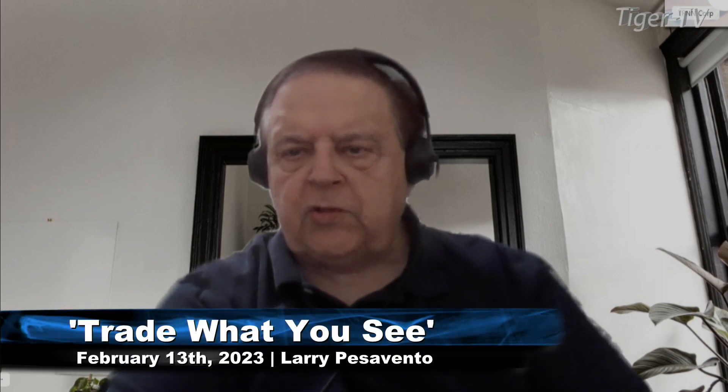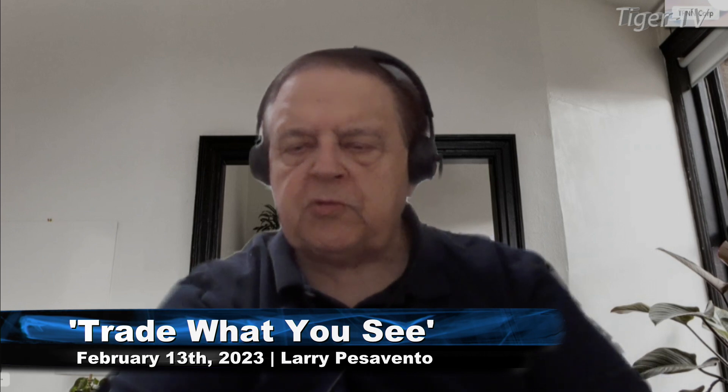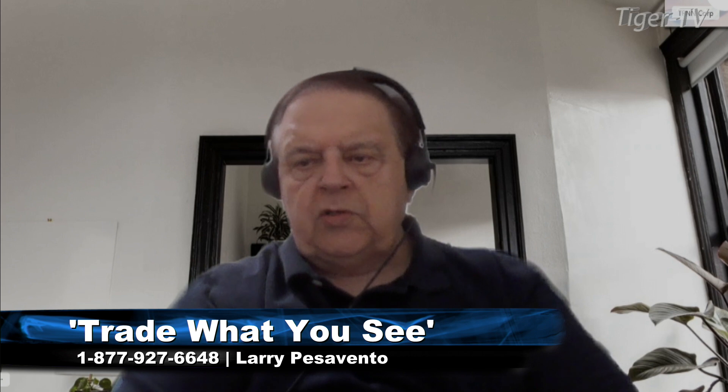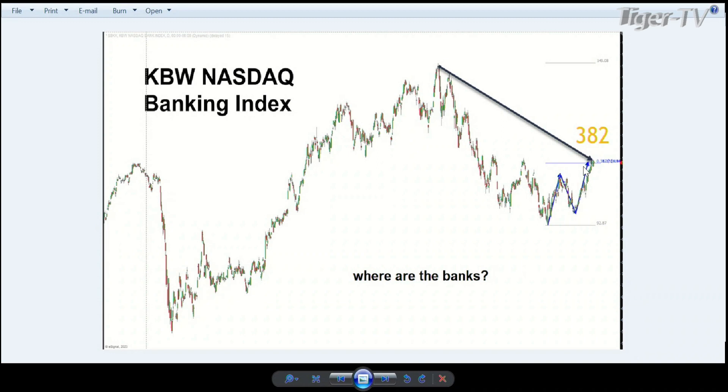I want to go back to where we were with Jim Bartolioni of Bart's Charts last Tuesday when he was on the show. He gave us this chart of the NASDAQ Banking Index, and I want you to pay very close attention to it, folks, because this is what this old cowboy is all about. You can see the ABCD pattern that is forming like we were last Tuesday right up at that 382 retracement.